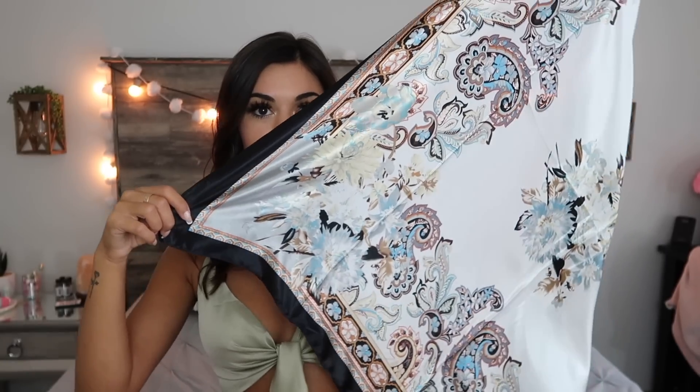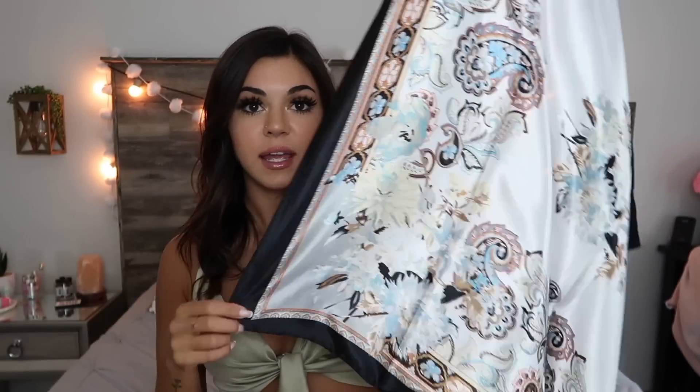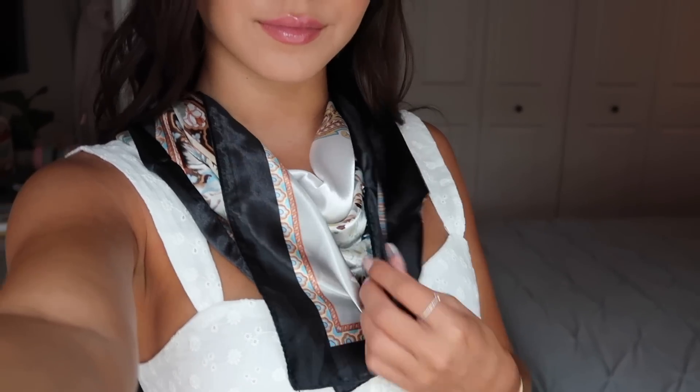I've been seeing on TikTok girls wearing a scarf or bandana headband and tying it under their hair, wearing it like a cross. I've been seeing it all over online — I guess it's a new trend. I couldn't find any of that stuff anywhere so I went to the accessories on the website. This one has a really pretty design. It's really big so you have to fold it, then you wrap it a few times and tie it around your hair, or you could tie it around your neck and wear it as a scarf.